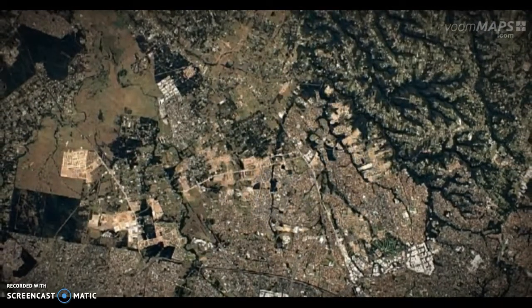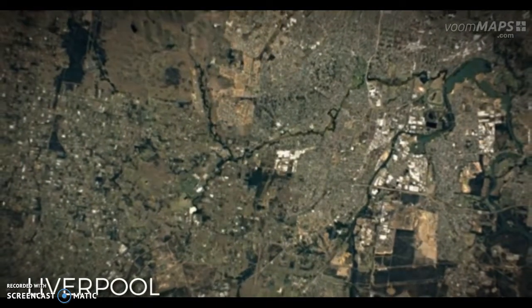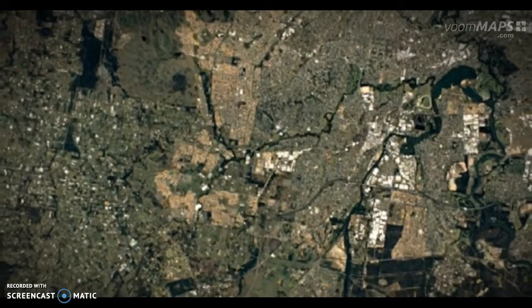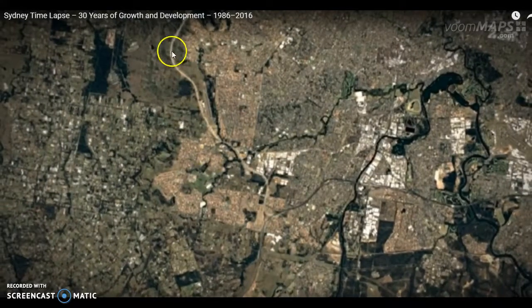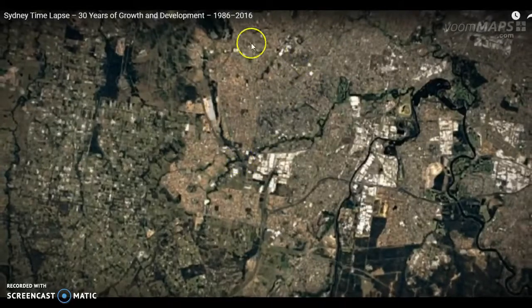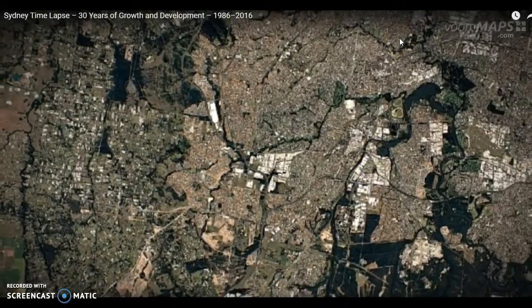If you look carefully you can see in Liverpool, a whole suburb being developed, taking over agricultural land here. And if you look very closely you can see this is a new road that's been built to service these suburbs — a huge area of land being built to accommodate our growing population.